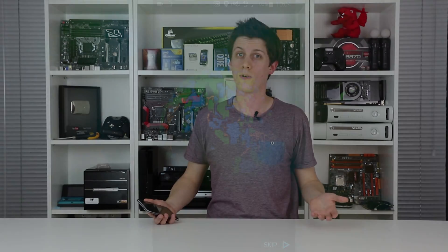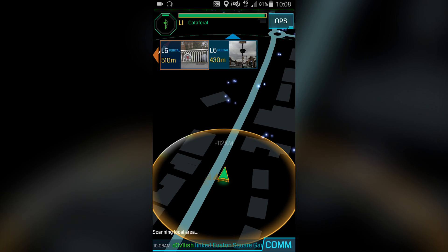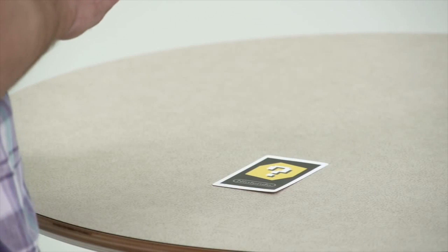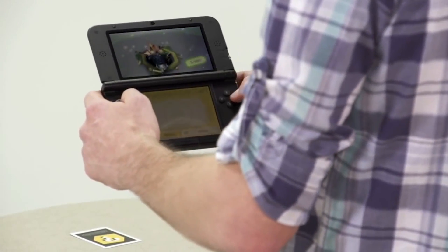Yes, we have seen it all before in Ingress, and yes, we have seen augmented reality games on smartphones before, and even Nintendo's own 3DS. But Niantic has a resource at its fingertips to power something else entirely, and it's an experiment that's paying off hugely.